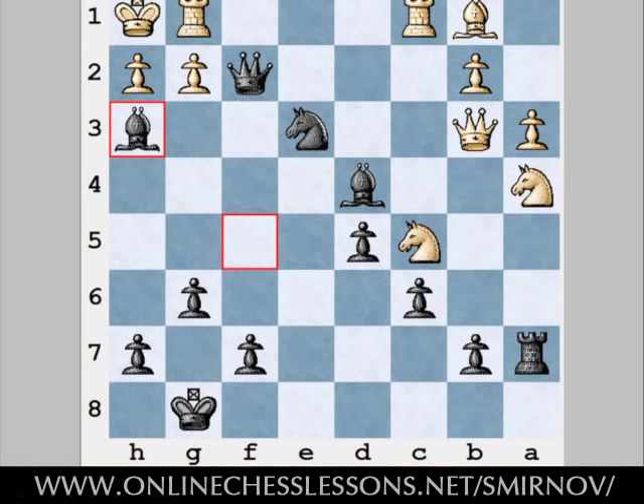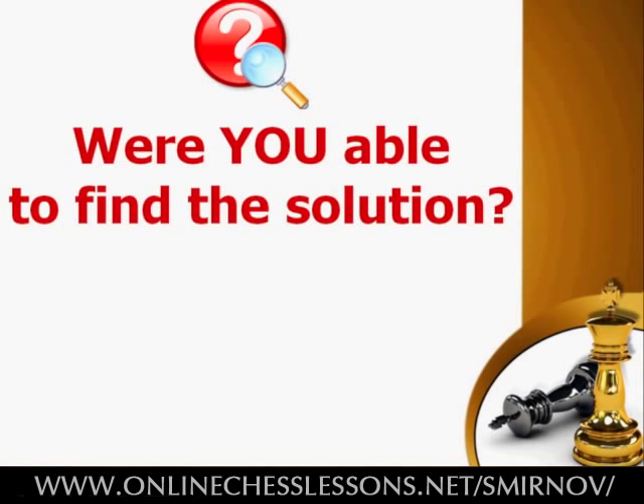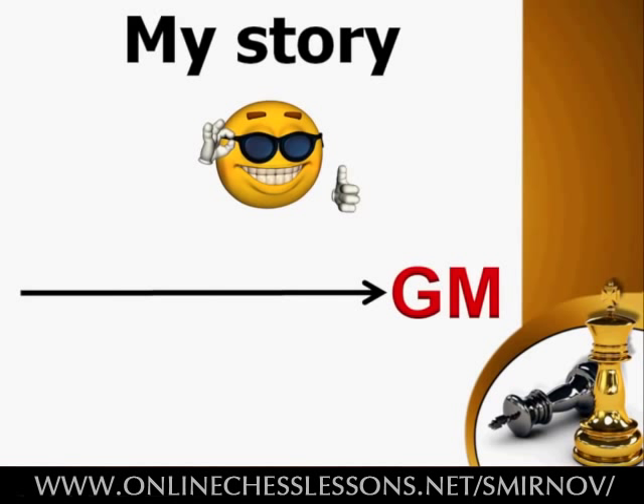Were you able to find the black's combination on your own? If yes, then how hard was it for you? Although the position is relatively simple, for most players it would be a really hard task. Why? Very simple. Modern chess literature, unfortunately, does not give us any recommendations on how to find our way through such positions.